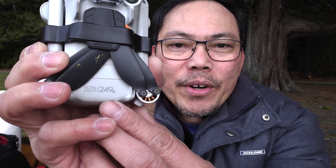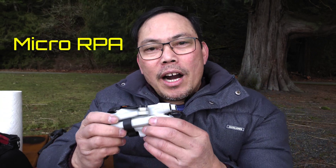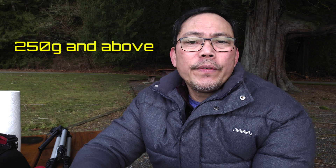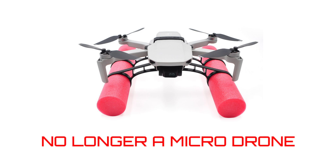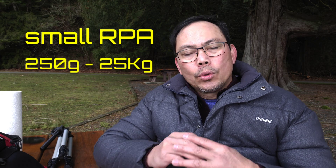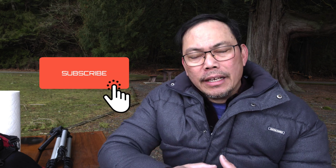This is a sub-250-gram drone and Transport Canada officially calls it a micro RPA. If you hear the word 'micro' or 'sub-250,' we are talking about drones weighing under 250 grams. If your drone hits 250 grams or higher because of accessories attached to it, it is no longer a micro drone — it is now under the small RPA category, which covers drones weighing 250 grams up to 25 kilograms. You need to register it with Transport Canada and you need a license to fly it.